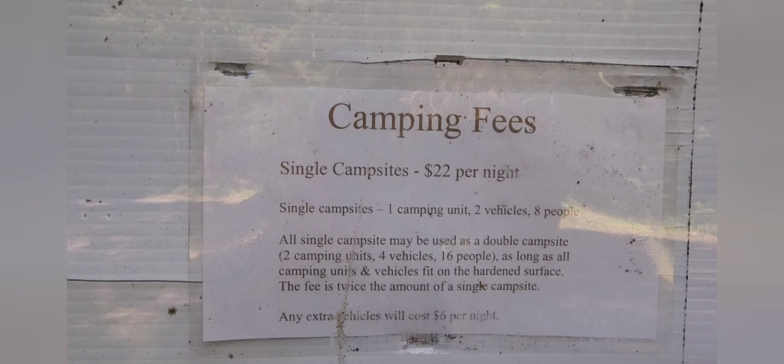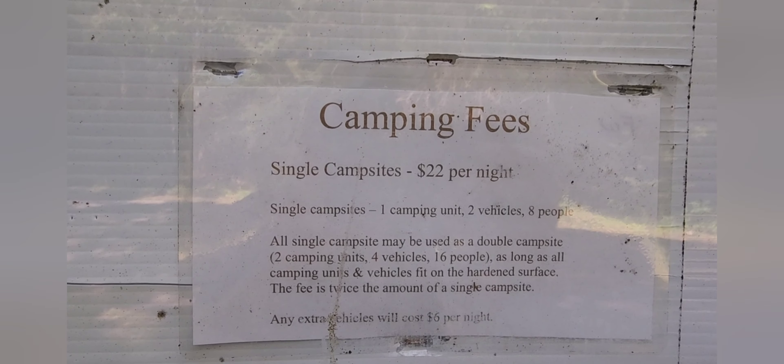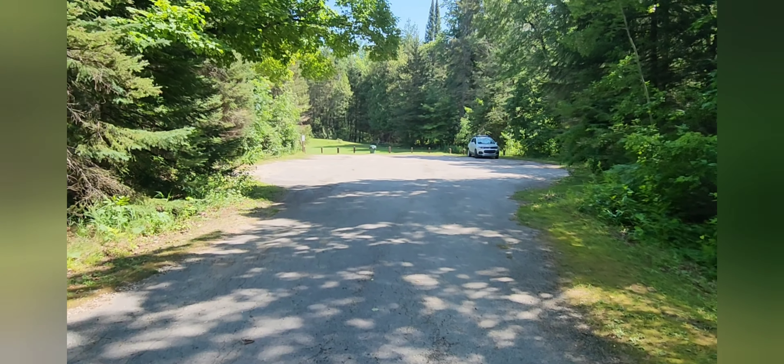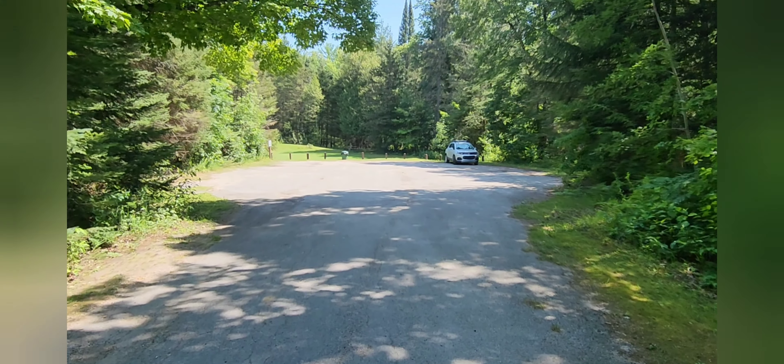The fee for camping here is $22 a night, and you'll see that it's really worth it because each one of these campsites is large and pull-through — really beautiful camping.